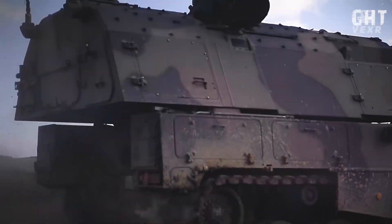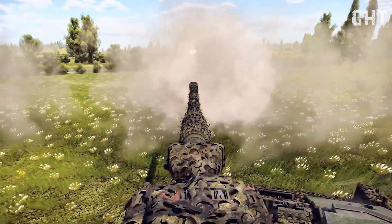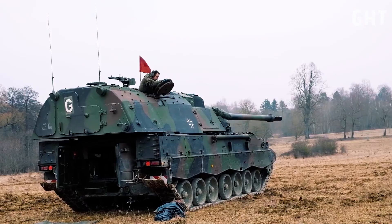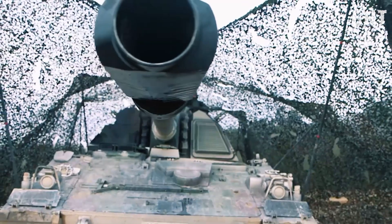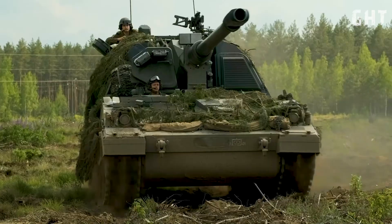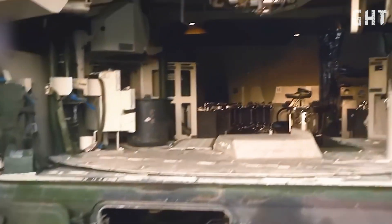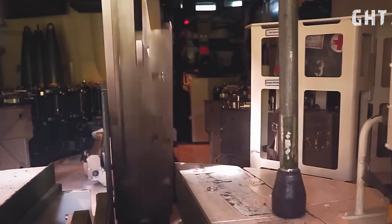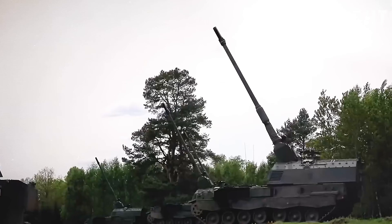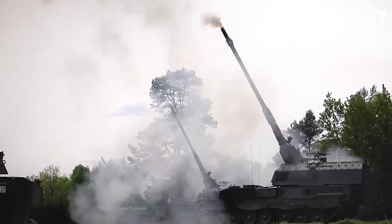This mobility allows the PZH-2000 to keep pace with advancing armor units and quickly reposition to support operations across the battlefield. Its combination of firepower, range, accuracy and mobility has established it as one of the most capable artillery systems in modern warfare, setting standards that other self-propelled howitzers strive to meet. The only downside is its steep price tag, coming in at 17 million euros each, making it a high-value target and a significant loss if destroyed on the battlefield.